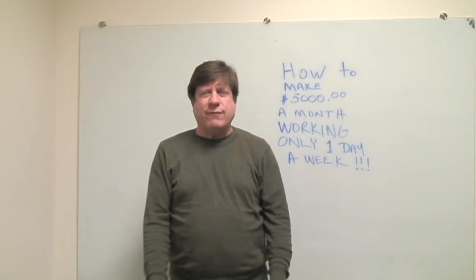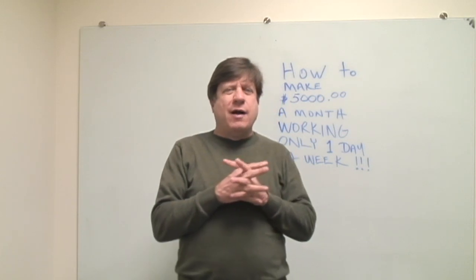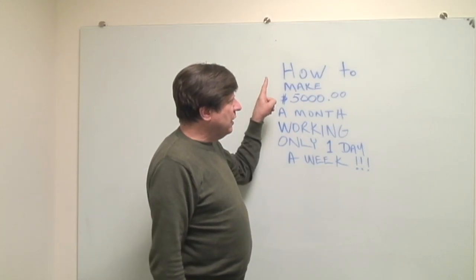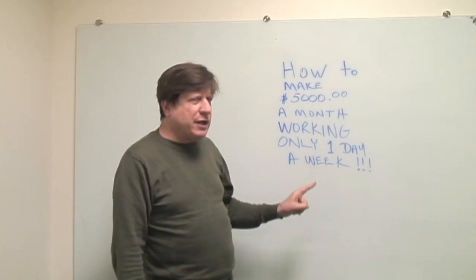Good morning everyone — good afternoon, or if you are watching this evening, good evening. Welcome to all things gumball, where today I want to talk to you about how to make $5,000 in a month working only one day a week.